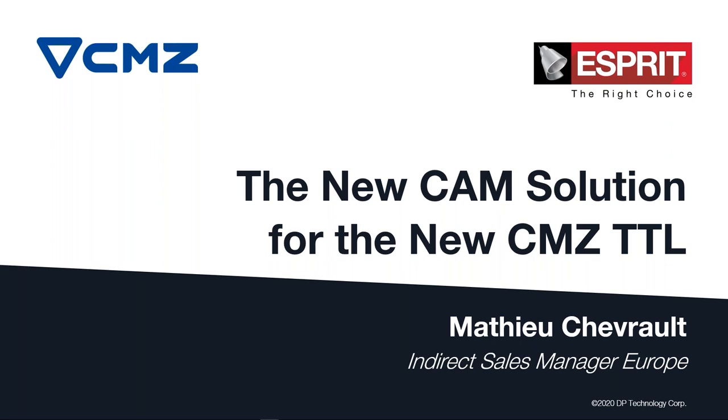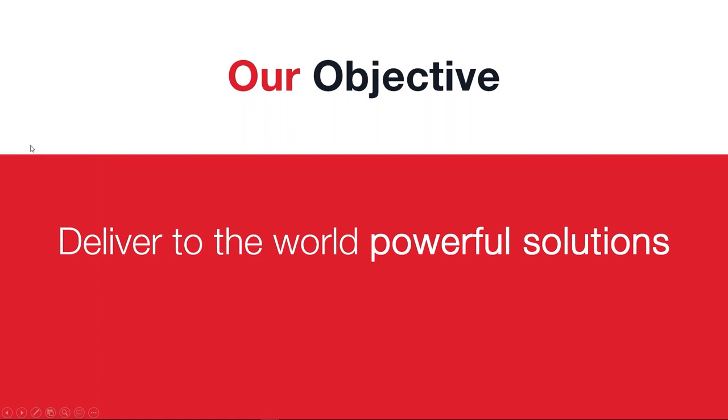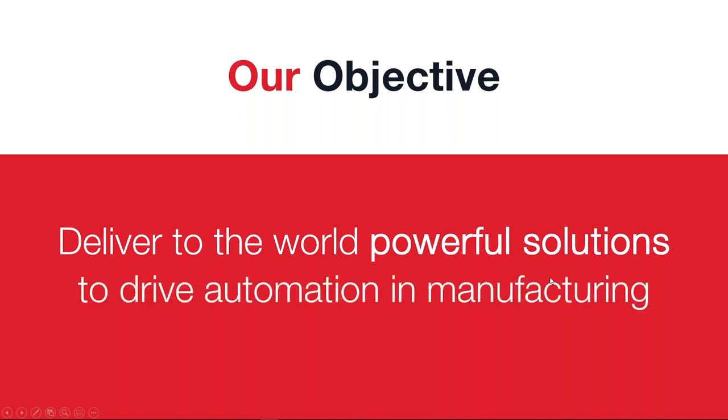From my side, I will present what we did with CMZ and how we will program the parts. DP Technology is a company that is based on vision, passion, and commitment, and it's interesting to see that CMZ has the same three pillars as we have. Thanks to the vision, passion, and commitment, we have the same objective to deliver to the world the perfect solution that could drive automation in manufacturing.